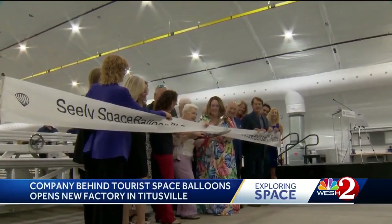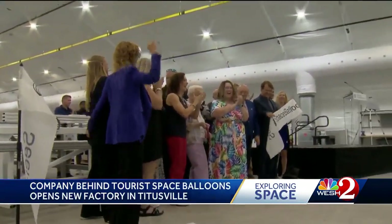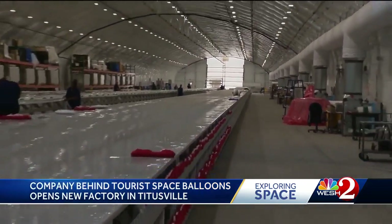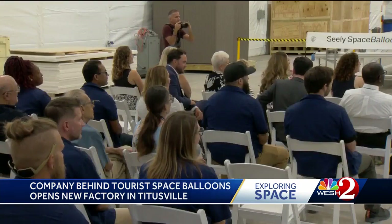A new factory ribbon cutting, but unlike any ever before. West 2 News First exclusively brought you behind the scenes of space tourist startup Space Perspective earlier in the month. Tuesday, the space balloon company officially opening its doors to the public, investors, local leaders, and partners.